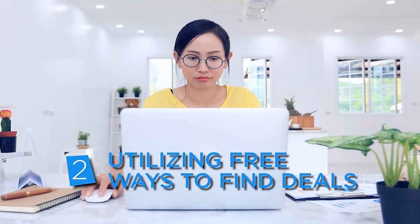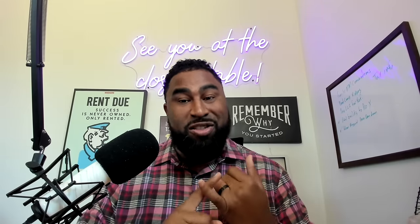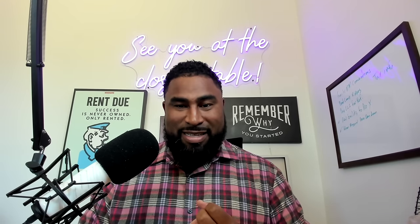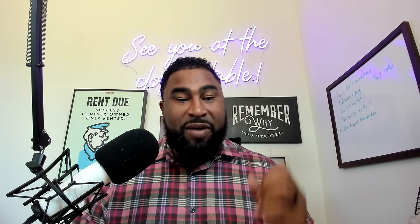Coming in at number two is utilizing free ways to find deals. If you're going to try to find good real estate deals, it's going to cost you something — typically either time or money. Since we're talking about only investing with $10,000, you should utilize ways that don't cost money but maybe cost you some time. Networking is one of the best ways to find deals, but you've got to network with a purpose — letting everyone know you are a real estate investor searching for your next property. Social media is also a great place to find deals.